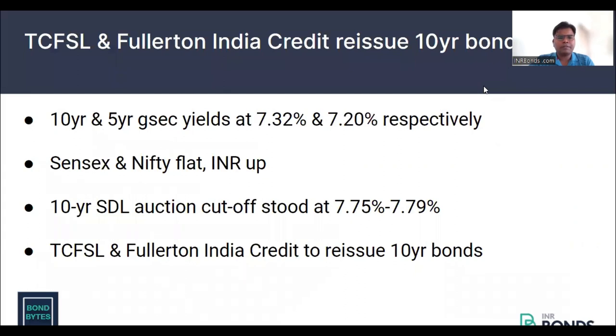In today's market update, the government bond yield was flat. The 10-year and 5-year GSEC yield were at 732 level and 720 level respectively. And in global space, we have the 10-year USD yield up slightly at 356 level.